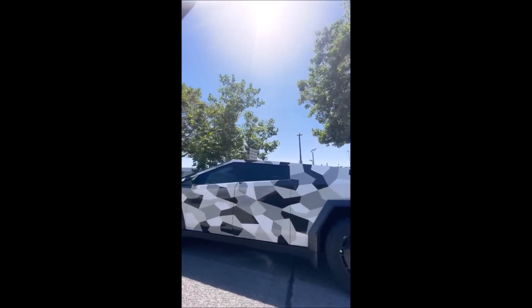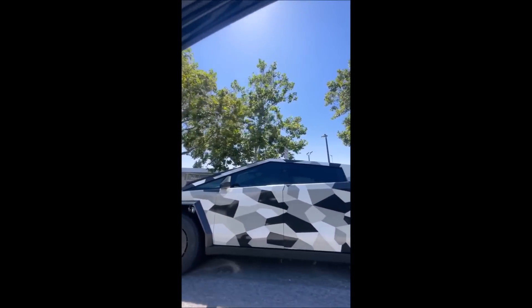Do you think the Cybertruck looks a little extra beefy with these aero wheel covers? Let's watch the video now. This is Armen Harayan from TorqueNews.com — God bless you, see you soon in our next report.